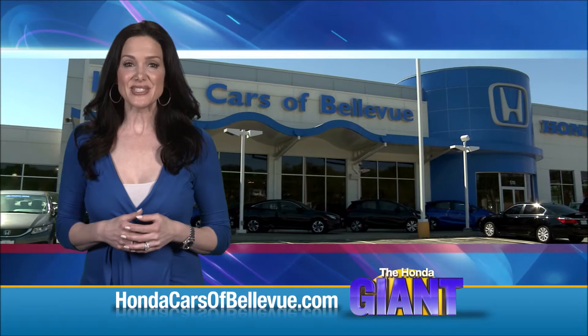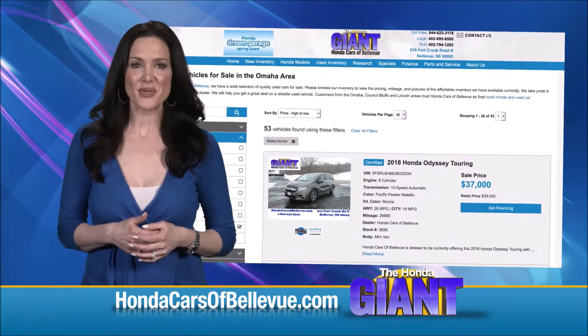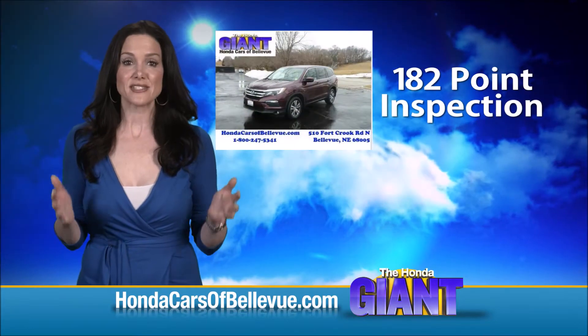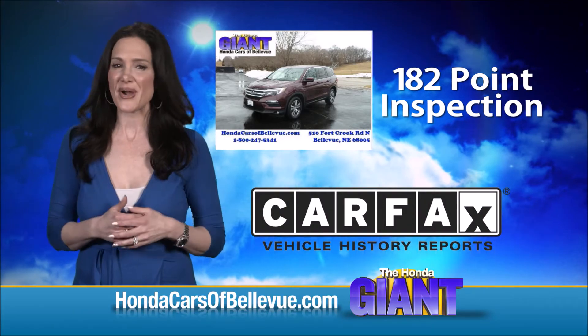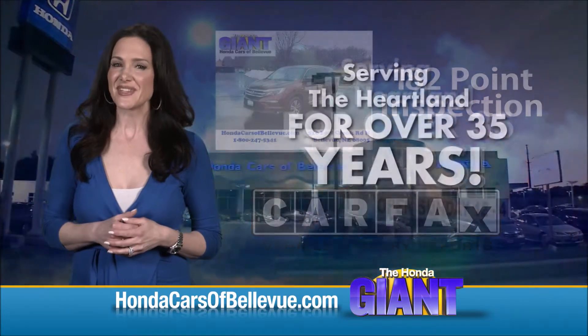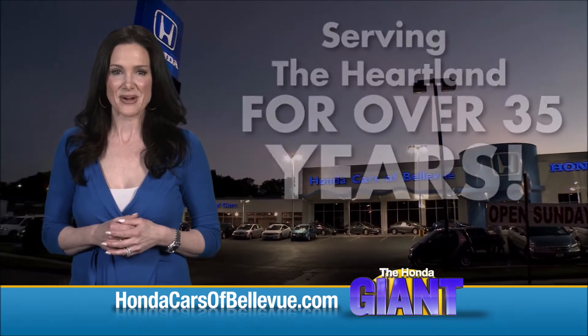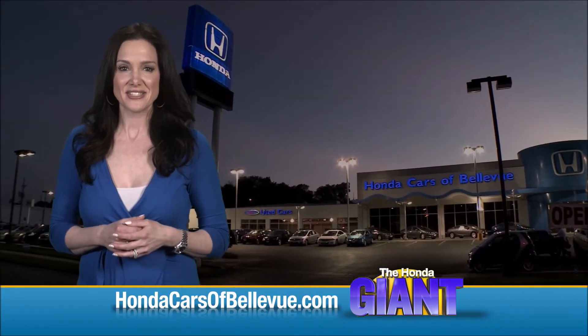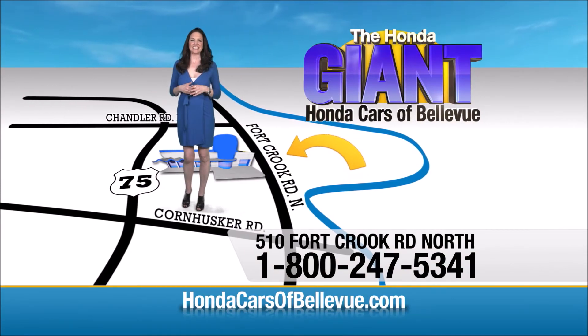For Nebraska's largest selection of Honda certified pre-owned vehicles, go to hondacarsofbellevue.com. Each has passed a rigorous 182-point inspection, is up-to-date on maintenance, and comes with a Carfax history report. Serving the heartland for over 35 years, one happy Honda customer at a time. Honda Cars of Bellevue — one small step off Kennedy Freeway, one giant Honda savings store.